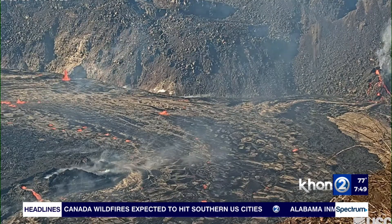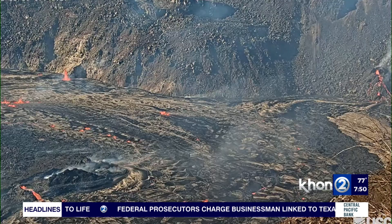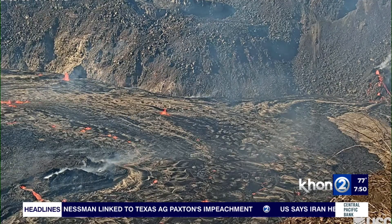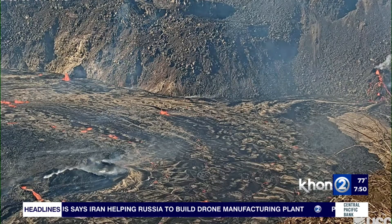The biggest concern continues to be the vog — the gas coming off of the crater lake that's blowing downwind. It tends to get pretty diffuse pretty quickly downwind, but sulfur doesn't smell good, and for people with respiratory issues that can become a concern. That's really the only concern from the volcano at the moment: the vog that blows downwind.